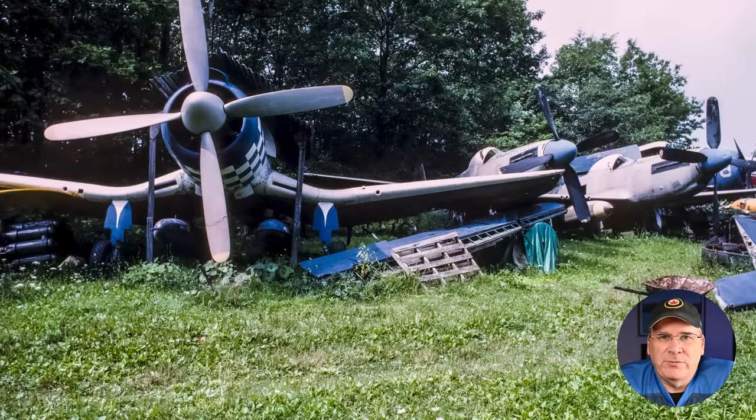Here we see another angle of the Super Corsair, and next to it is an F-82E Twin Mustang. This model was built in 1946 and delivered to the United States Army Air Force. When the U.S. Air Force was created, it was re-designated as an F-82E. In January of 1950, it was transferred to the National Advisory Committee for Aeronautics, the predecessor of NASA, who flew it until 1954. At that time it was sold to Walter. In 1997 a British group bought it, but it was never shipped to the U.K. It traded hands several times and is now being restored to flying condition.